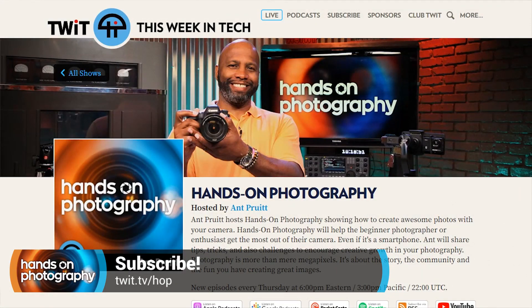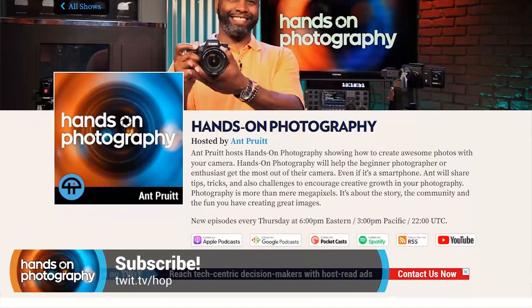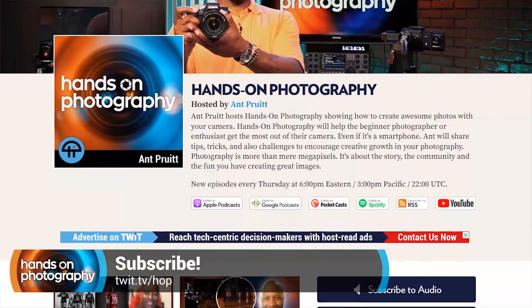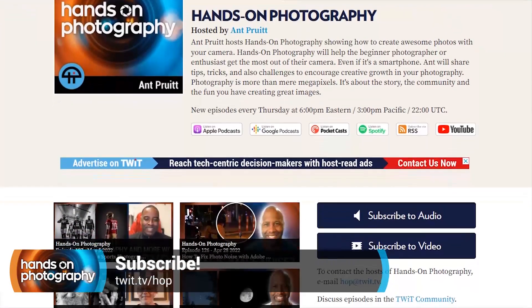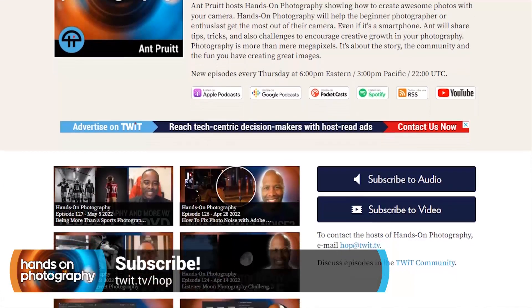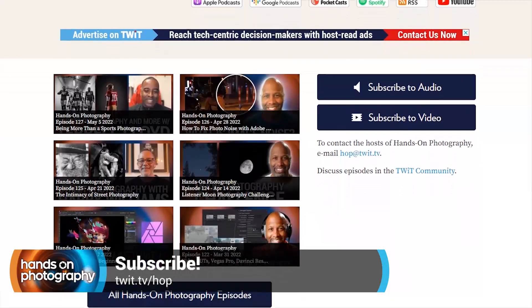We're available on all of them. If you go to our website, twit.tv slash HOP for Handsome Photography, you'll see that we're available on Apple Podcasts, Spotify, YouTube, and Google, in both audio and video versions. I know a lot of you folks listen to this show more so than watch it, which is quite fascinating to me considering this is a visual show. But I appreciate the support either way.